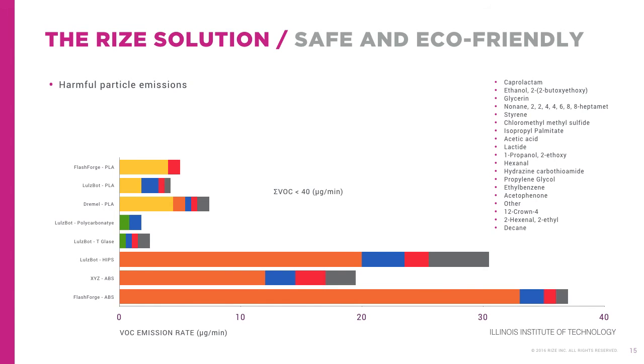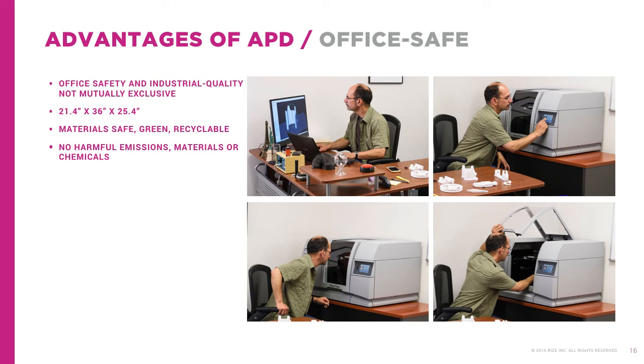Moreover, the Illinois Institute of Technology recently conducted an emissions study involving several desktop 3D printers, and the results were sobering. They discovered that numerous toxic particles such as styrene, lactide, and acetic acid are emitted from these machines. With APD, office safety and industrial quality are not mutually exclusive. At just 21 by 36 by 25 inches deep, RISE provides the only full 3D printing process — desktop or otherwise — that's suitable for a manufacturing engineer's office, healthcare facility, or classroom. The materials and processes are safe, green, and completely recyclable, without any harmful emissions, materials, or chemicals.